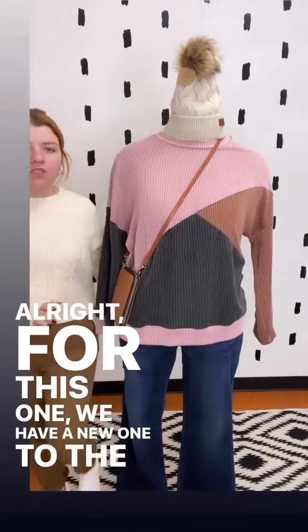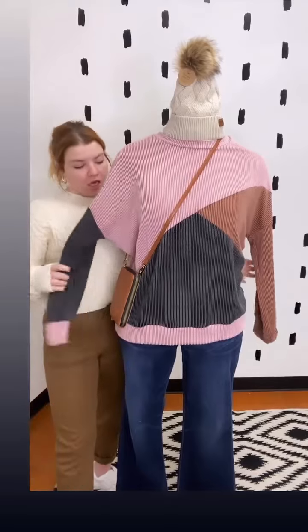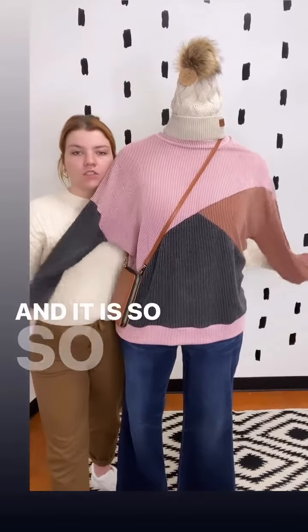All right, for this one we have a new one to the floor. We just got it out middle of last week, end of last week, and it is so, so cute.